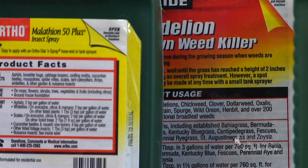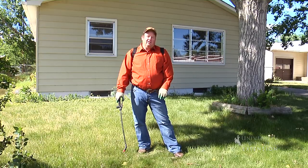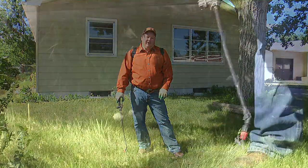Most importantly, the label tells us what to apply it on. If it's a broadleaf herbicide, it'll work in our lawns to kill dandelions. If it's a fungicide, we need to put it on the right kind of plants — we need to put it in the right place. This is Hudson Hill, University of Wyoming Extension — you're watching From the Ground Up.